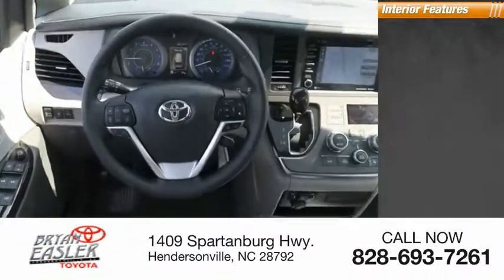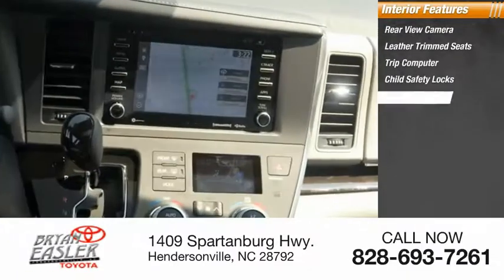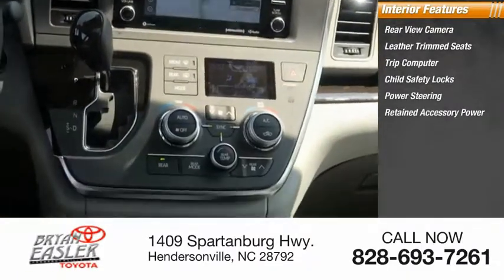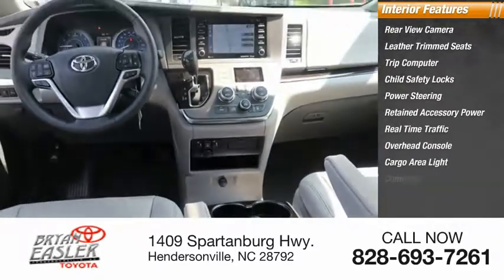Inside you'll find a rear-view camera, leather-trimmed seats, trip computer, child safety locks, power steering, retained accessory power, real-time traffic, overhead console, cargo area light, and compass.